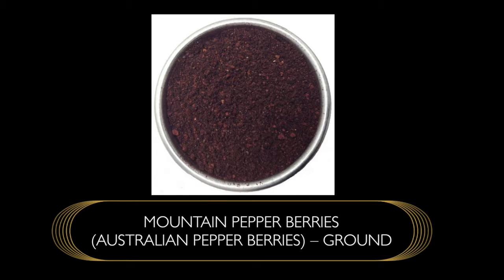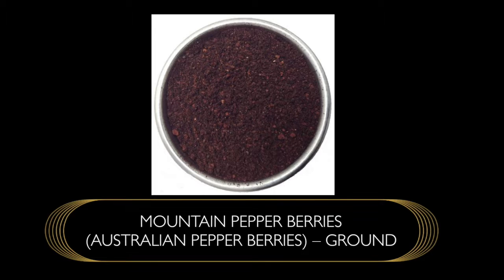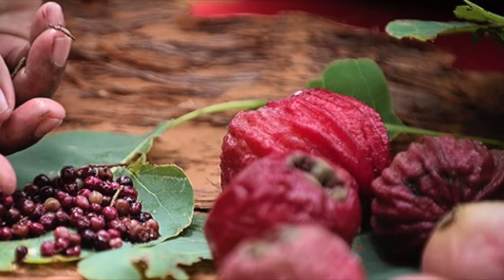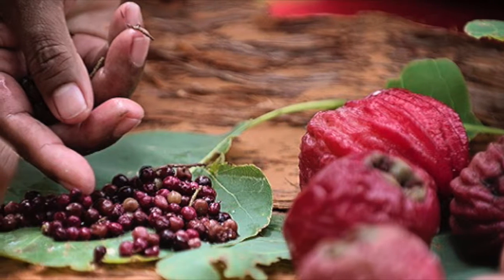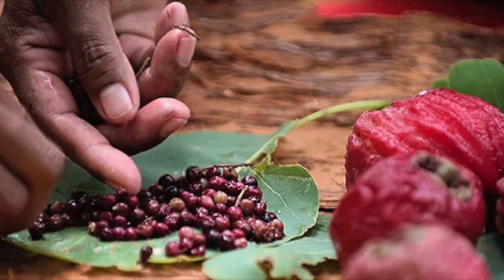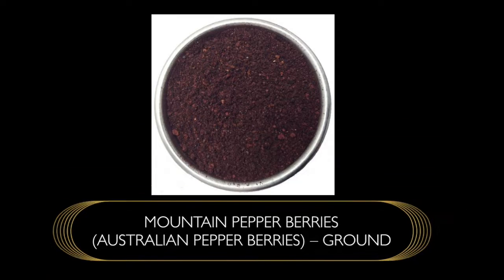Native Australian pepper berries — these are uniquely grown in Australia, native only to the Australian land. It's a peppercorn used primarily in indigenous cuisine; you'll find it in a lot of Aboriginal dishes. It's a peppercorn that's purple when you look at it.